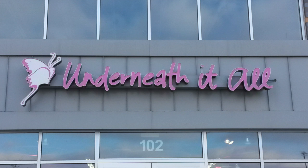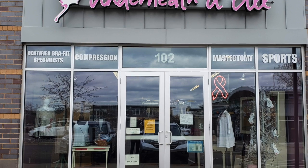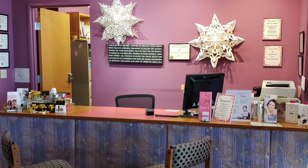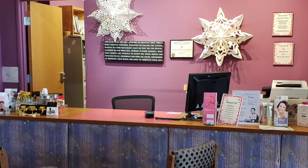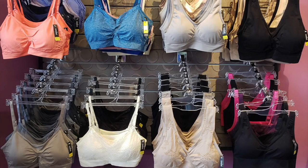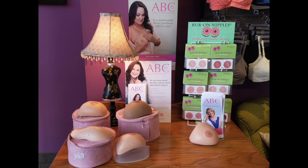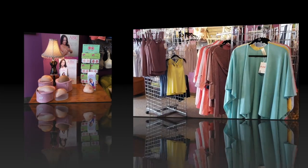Hello from all of us at Underneath It All. Everyone at the store hopes that you and your families are safe and well. A quick update on the store: we cannot fully resume our regular business hours yet. However, we are making private appointments and fulfilling sales orders, so please call us for assistance.